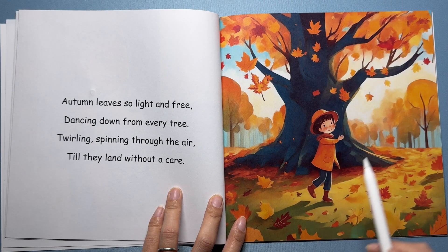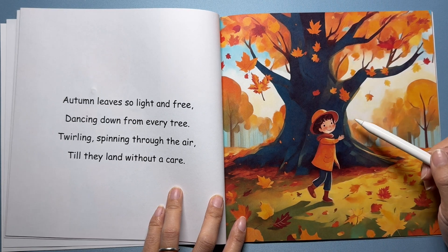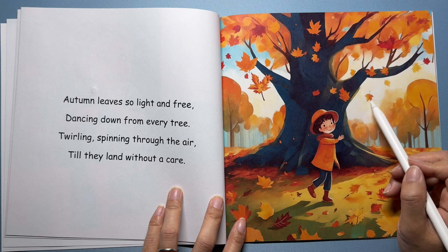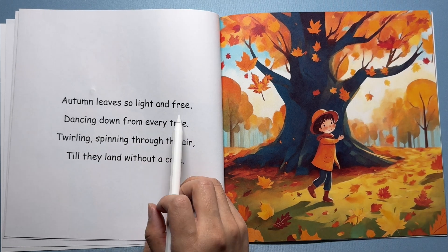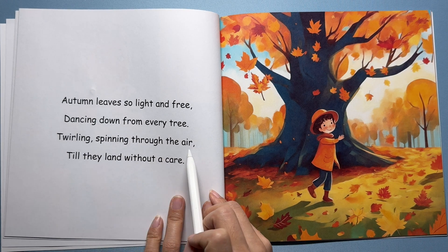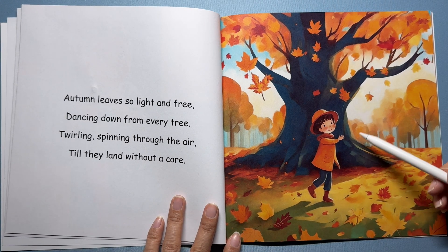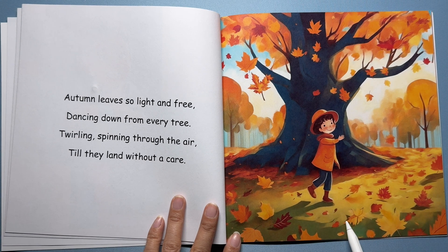Here's a girl playing in the park, surrounded by beautiful autumn leaves. The colorful leaves are dancing all around her and they fall from the trees. When autumn comes, the trees have a special show for us. The leaves change colors, and then... Autumn leaves so light and free, dancing down from every tree, twirling, spinning through the air, till they land without a care. Even though leaves are very light and can twirl and dance in the wind, gravity still brings them down to the ground. Gravity works on everything, big or small.